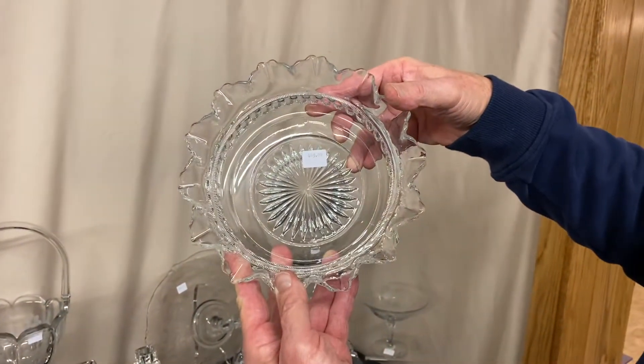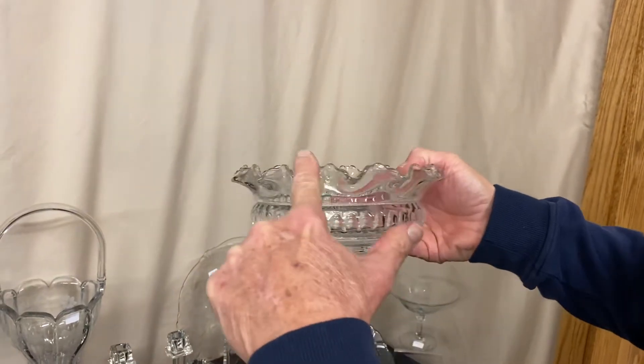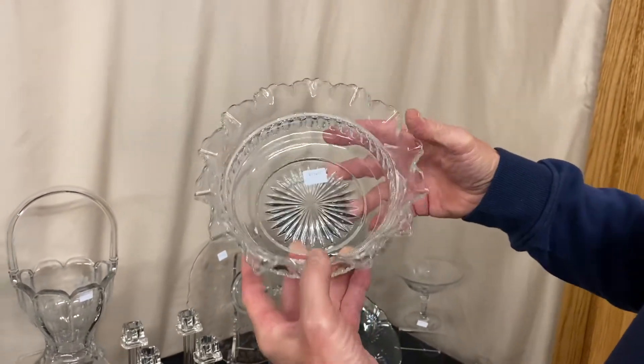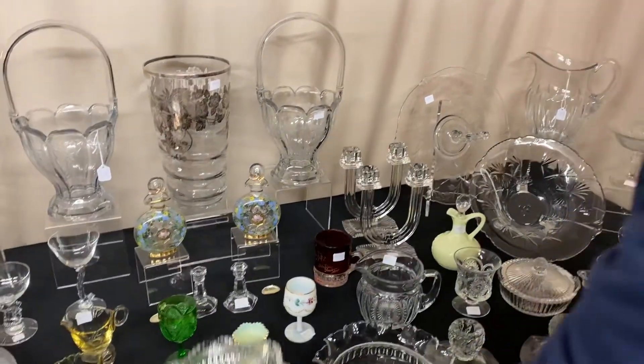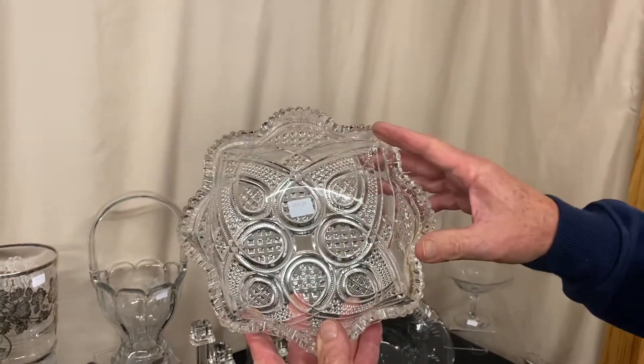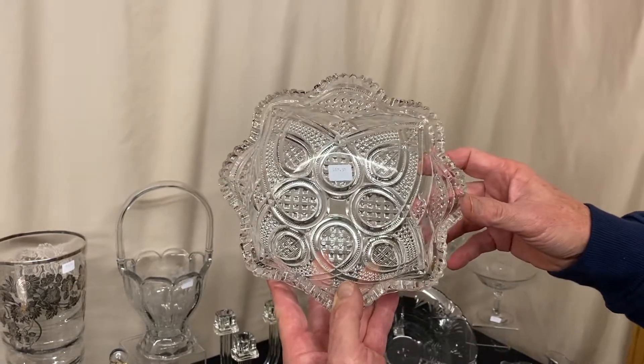Here's a Putney Band eight and a half inch nappy. It's got the Putney bands and the fluted top — doesn't have the balls on it, just a fluted top this time — and it's priced $45. Excellent quality in this one. Another floral bowl, this time in Fancy Loop — it's priced $17.50 and has just minor roughness around the outside edge.